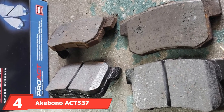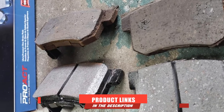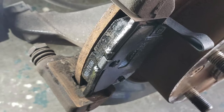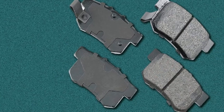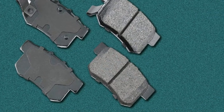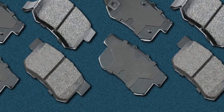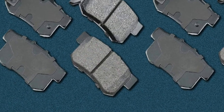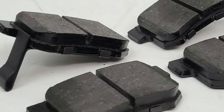Next at number 4, we have the Akebono ACT5-137 Pro-ACT Ultra Premium Ceramic Brake Pad Set. Akebono sets a very high bar for what aftermarket brakes can do. They are well-known to produce pads and rotors to the same specifications as OEM pads, and the ACT5-137s are no exception. These are by far some of the most durable pads on the market. With proper installation and break-in, you can expect to get way more mileage from these pads than most competitors. They are far superior to the standard pads installed on most models, with superior stopping power and excellent durability, at a price that won't break the bank.